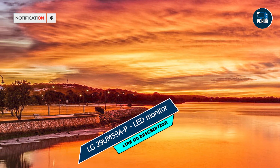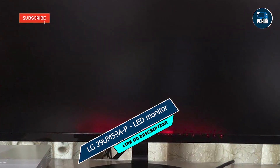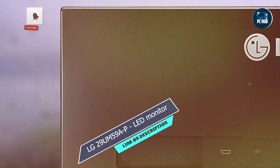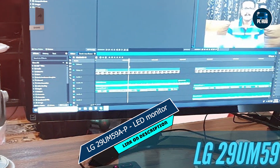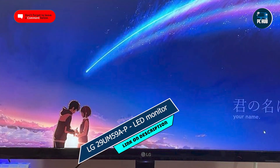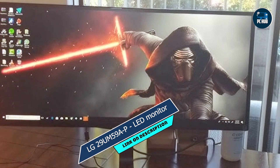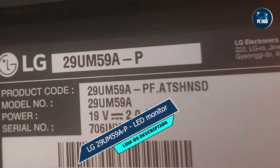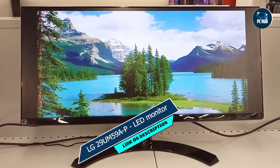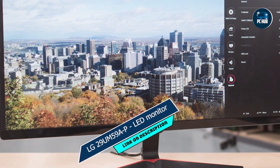And finally, at number 5, we have the LG 29UM59AP LED monitor. With its ultra-wide display and immersive features, this monitor takes your gaming experience to the next level, offering a panoramic view of your favorite games. Boasting a 29-inch ultra-wide Full HD IPS display, the 29UM59AP delivers stunning visuals with exceptional color accuracy and wide viewing angles. Its 75Hz refresh rate and AMD FreeSync technology ensure smooth and tear-free gameplay, allowing you to immerse yourself in every detail. Experience gaming like never before with the immersive ultra-wide display, which offers a wider field of view for a more cinematic experience.